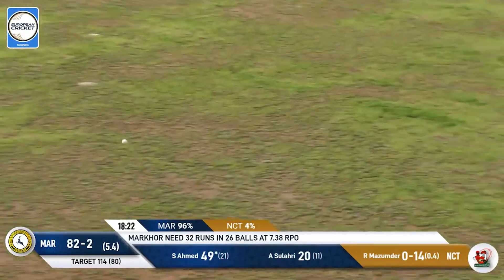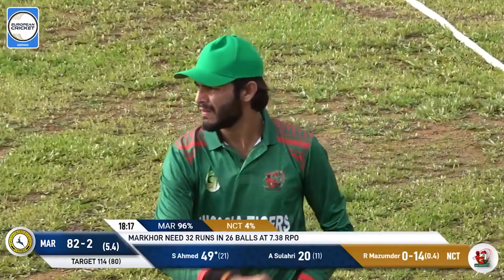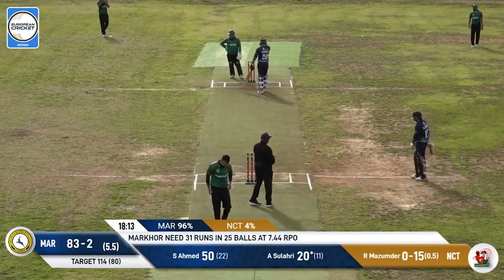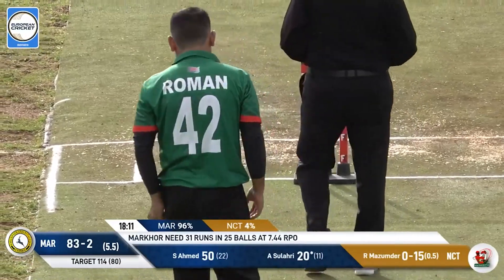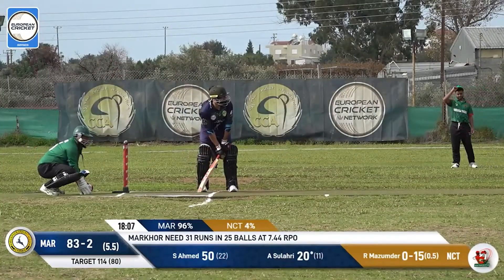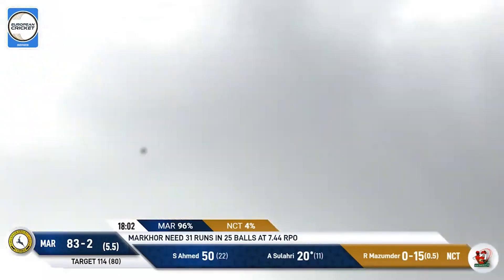He hits this flat and brings up his 50 — 50 off 22 deliveries, well batted indeed from Sazhar Ahmed. He's the second player today to bring up a half century. The bowler himself was bowling here — Mazumda got a fine half century himself for the Tigers, but nobody else really chipped in.